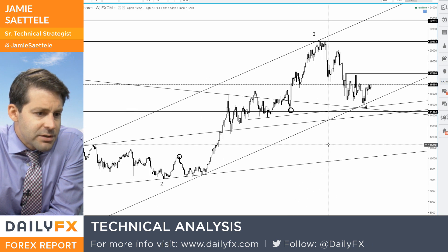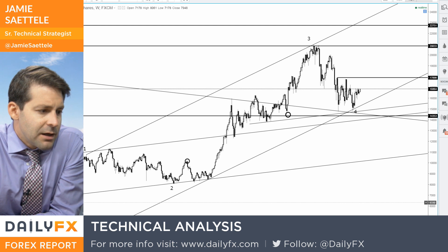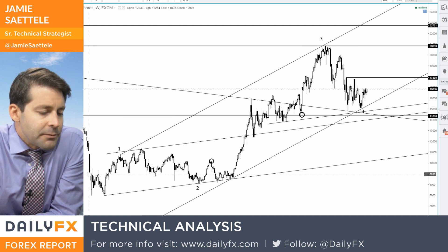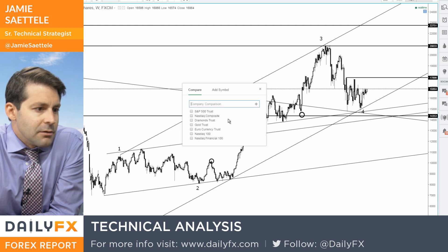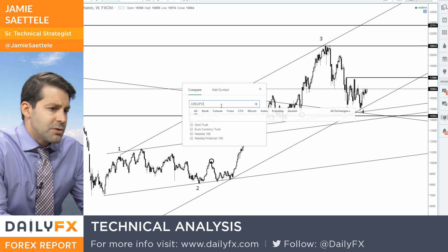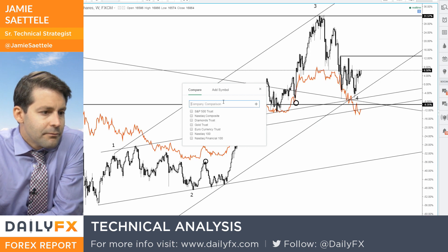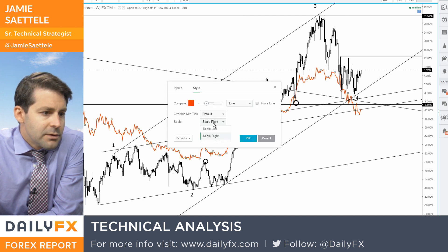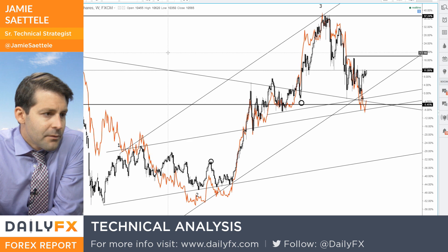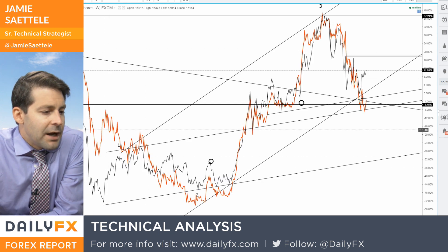The Nikkei is an interesting chart, because you've got from the 2009 low — if I were to just put a dollar-yen chart on here. I'll put the close of dollar-yen on here, move it to the left scale so you can see it a little better. Dollar-yen is in orange, the Nikkei is in black.